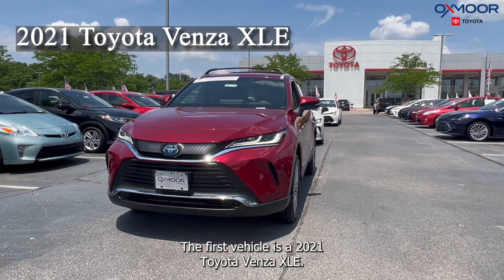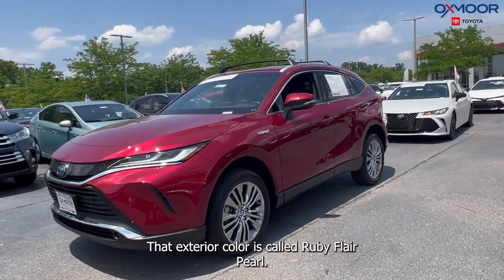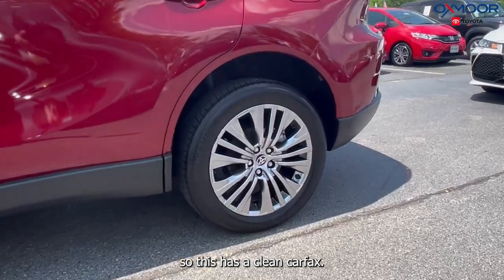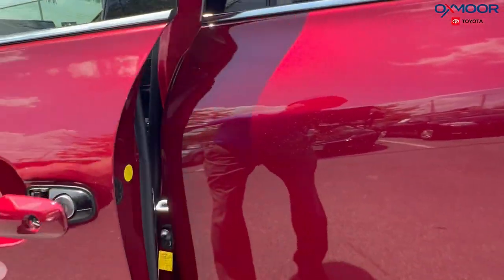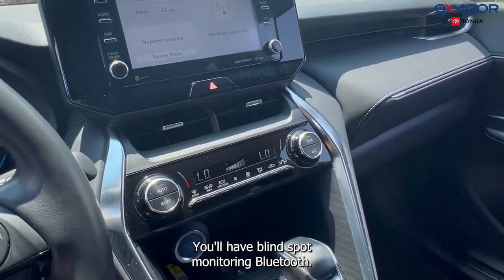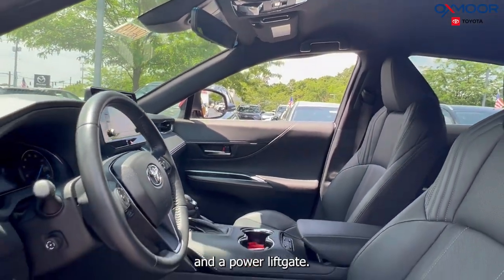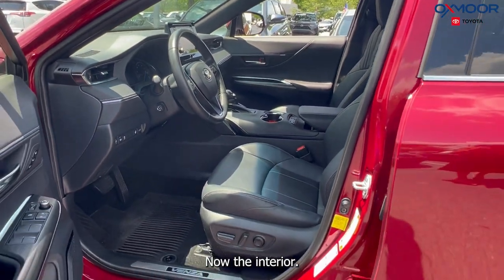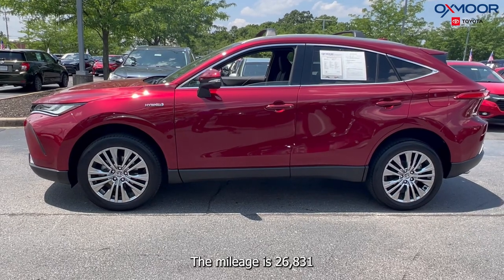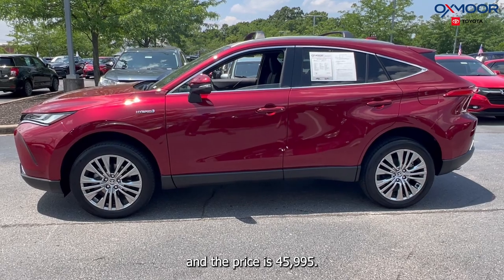The first vehicle is a 2021 Toyota Venza XLE. That exterior color is called Ruby Flare Pearl. Now there are alloy wheels. This has a clean Carfax, one previous owner. It's all-wheel drive. You'll have blind spot monitoring, Bluetooth, the eight-way power driver's seat with lumbar support, and a power liftgate. The interior is in a black soft-tex leather. The mileage is 26,831 miles and the price is $45,995.